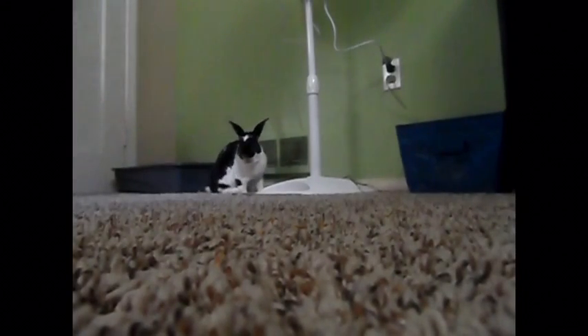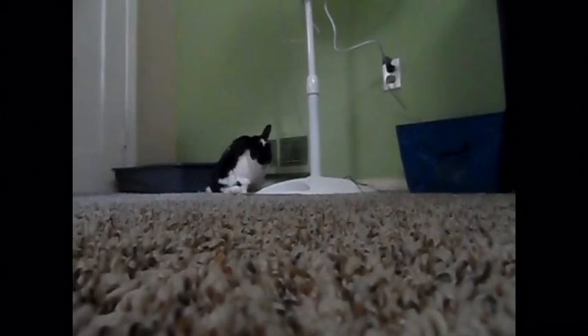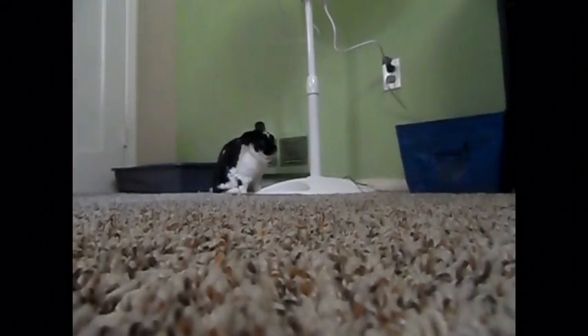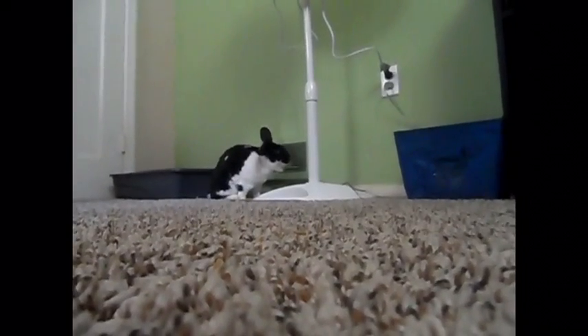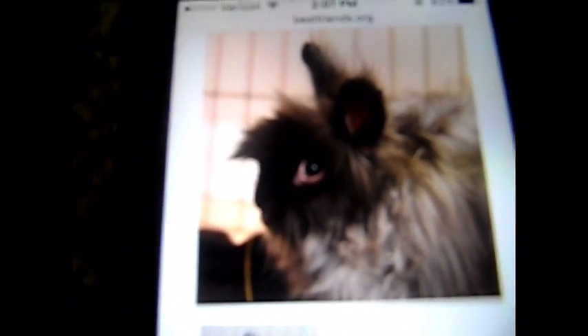Our next bunny is Axel. He is a young Lionhead. He is small and his coloring is black and gray. Axel was born in 2016. Here is Mr. Axel. He is so adorable and so fluffy.